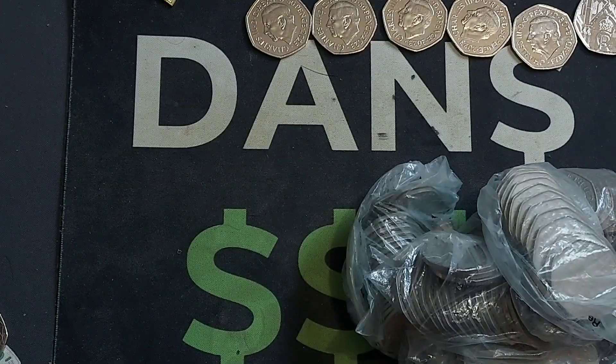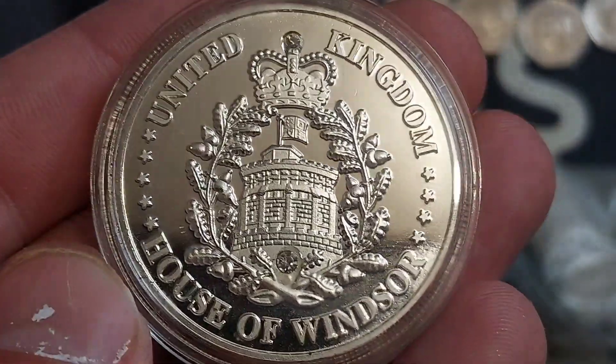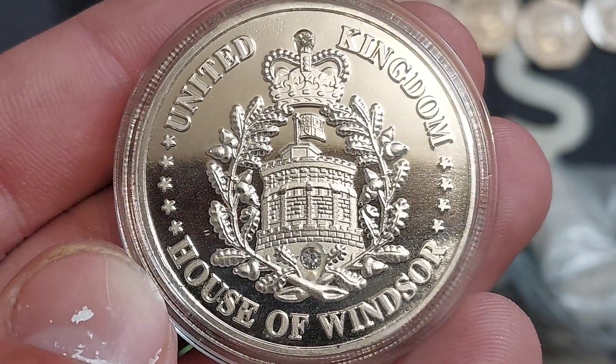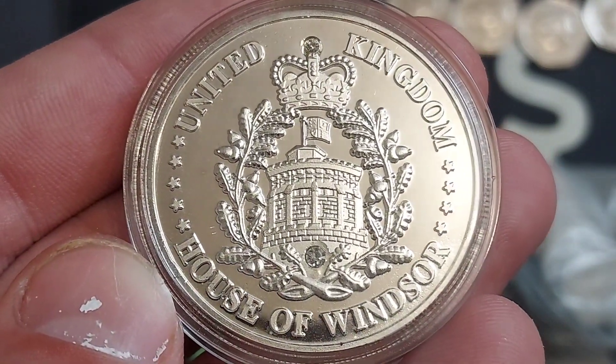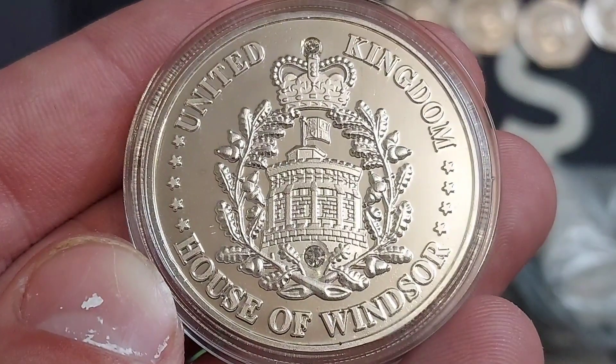What have we got here then? What a beauty. We'll start off with the front — we have got the House of Windsor at the front, United Kingdom, and also the House of Windsor in lettering at the bottom. A stunning design. You may have seen this same design on the 2017 £5 coin to mark the 100th anniversary of the creation of the House of Windsor in 1917.